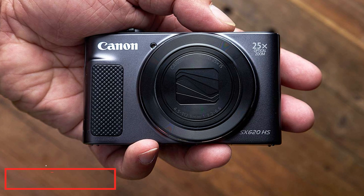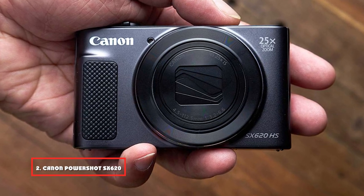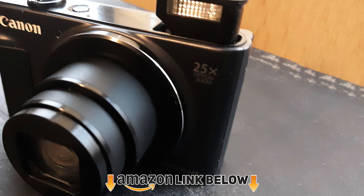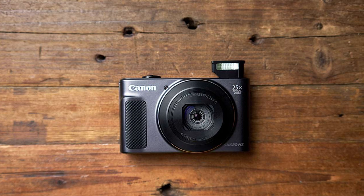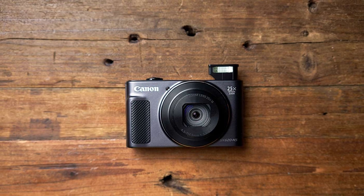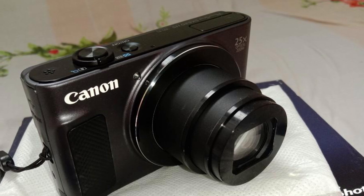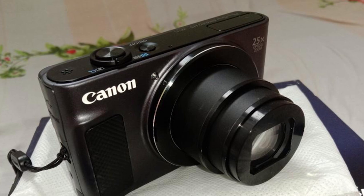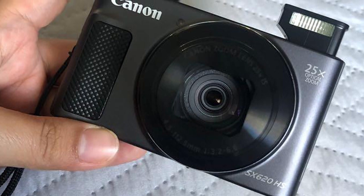Moving on to number two, we have the Canon PowerShot SX620 digital camera. This is a pocket-friendly camera that works as a replacement for a smartphone. The HS in the specification stands for high sensitivity, a low-light technology designed to produce high-quality photos in low-light settings. It features 25x optical zoom with intelligent image stabilization, a 35mm equivalent zoom range of 25-625mm, full HD video recording, and a 20.2 megapixel CMOS sensor that's bigger than a smartphone camera.